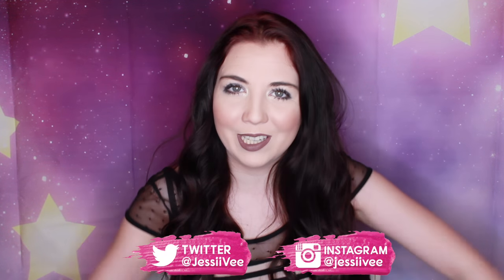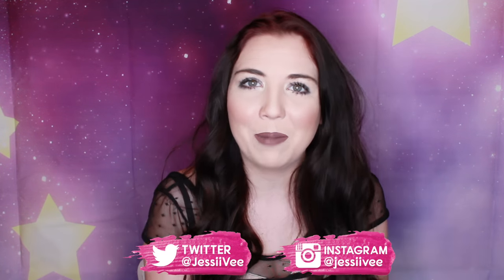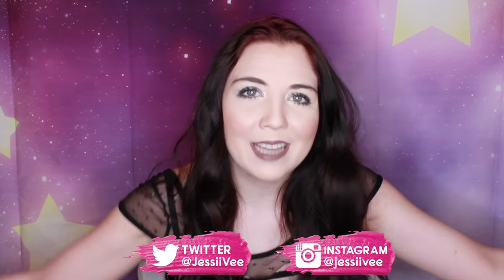Anyway guys, as usual my social media information is below, along with my vlog channel and my P.O. Box information, so check that out. And until next time, guys, bye!